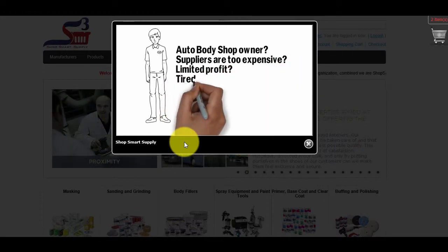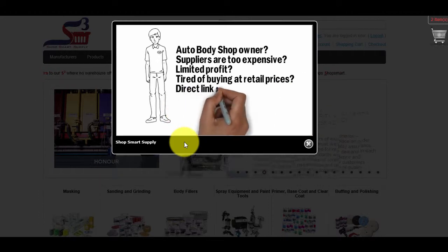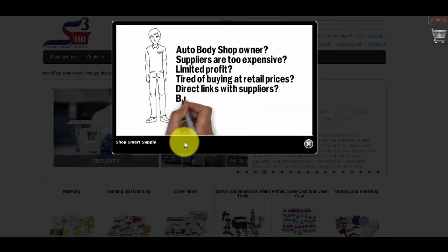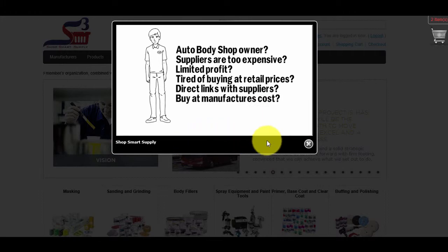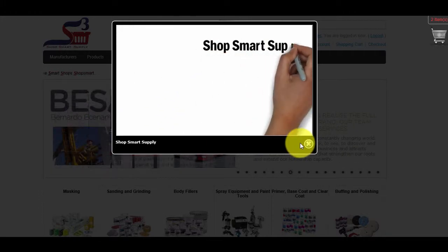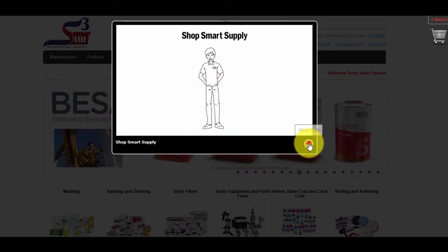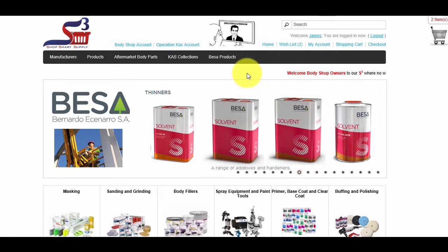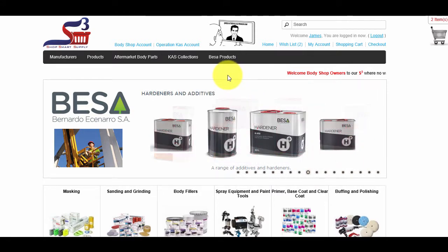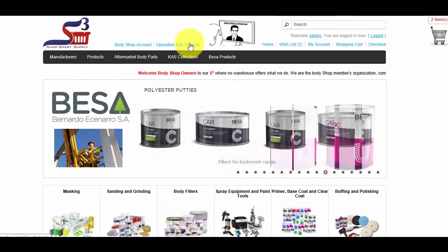Every time you buy BESA items in conjunction with non-BESA products using a single invoice, we allow you to buy other non-BESA items at manufacturer's cost with absolutely no delivery charges. Additionally, every time you buy non-BESA items, we sell to you at manufacturer's cost, charging only $10 delivery. If you're a Body Shop owner located in Southern California, please click on the Operation Cass Account to sign up for Operation Cass.